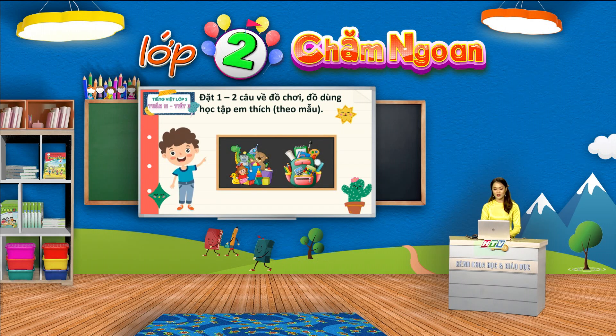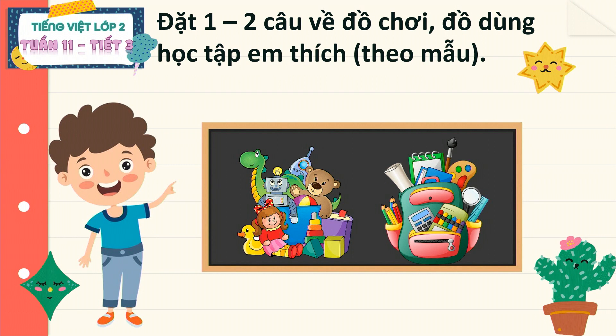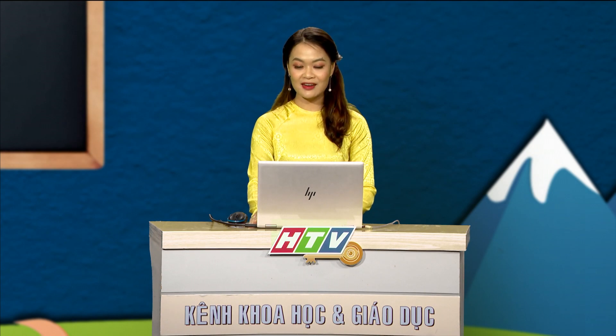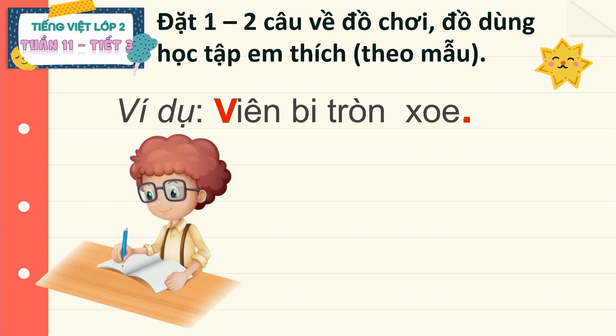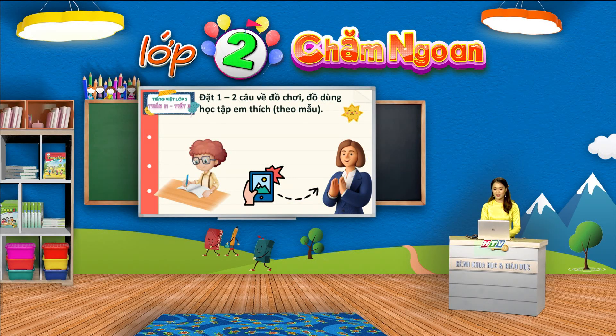Bây giờ, cô mời các em hãy lựa chọn cho mình một món đồ chơi yêu thích và một đồ dùng học tập để đặt câu kể về chúng nhé. Tuy thời gian ngắn thôi, nhưng cô tin rằng đã có rất nhiều bạn nghĩ ra được những câu hay rồi phải không nào? Bây giờ chúng ta hãy viết những câu mình đã đặt để kể về đồ chơi, đồ dùng học tập vào vở nhé. Các em lưu ý, khi viết thì chữ cái đầu câu chúng ta cần viết hoa và khi viết hết câu chúng ta cần nhớ chấm câu.